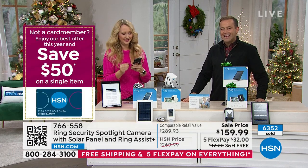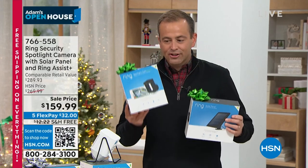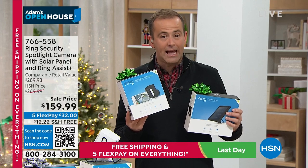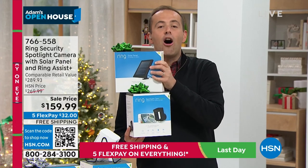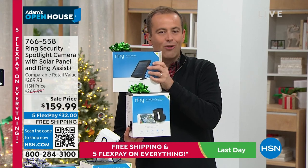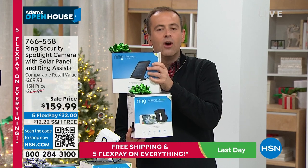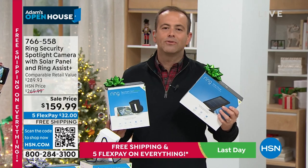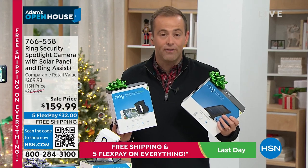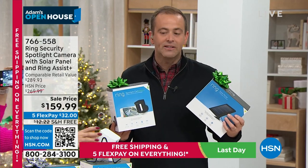Ring makes us feel safer, takes away vulnerability, and helps protect our family and home — but you need the right price. Ring is doing this special offer while supplies last: the $190 world-famous spotlight camera bundled with the $60 solar panel so you never need to touch it. It will constantly, consistently recharge the battery — no wires, no cables, no hassles, no climbing ladders. We'll also triple the warranty from one year to three with VIP customer support.